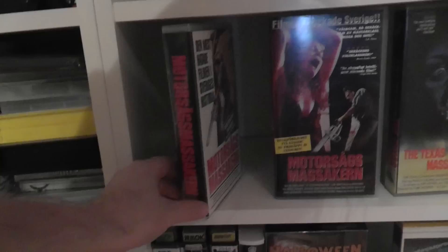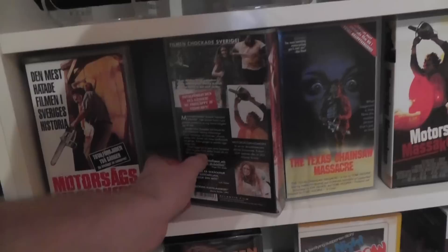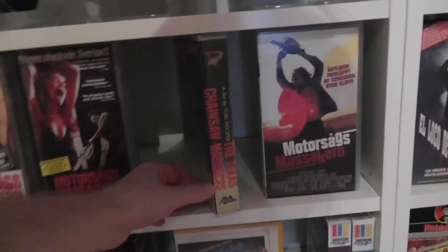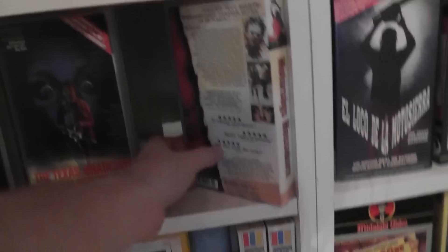These are some Swedish VHS editions. I'm not gonna go into too much detail about the history of each copy or anything. But yeah, these are all Swedish tapes. Basically Sweden has had quite a few tapes released over the years.